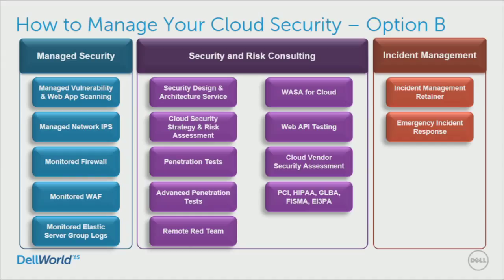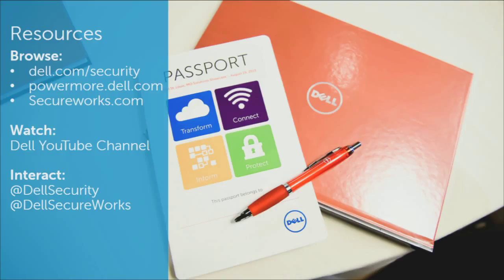Option B is to have someone else help you with it. This is an example of some of the services Dell SecureWorks offers to assist clients with securing their cloud infrastructure. This portfolio is specific to Amazon Web Services, although we do offer a similar portfolio for VMware-based environments, which typically tend to be private cloud and hybrid cloud environments. There are additional resources available if you're interested in more information.